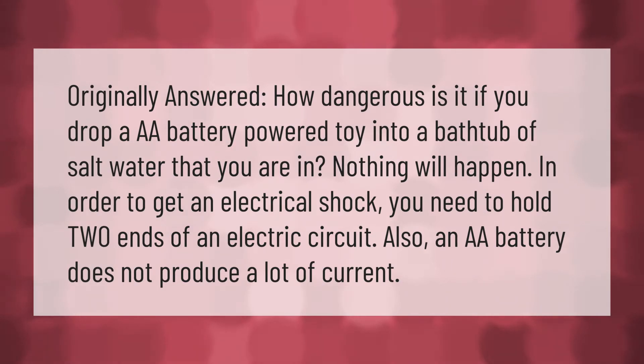How dangerous is it if you drop a double-A battery powered toy into a bathtub of salt water that you are in? Nothing will happen. In order to get an electrical shock you need to hold two ends of an electric circuit, and also a double-A battery does not produce a lot of current.